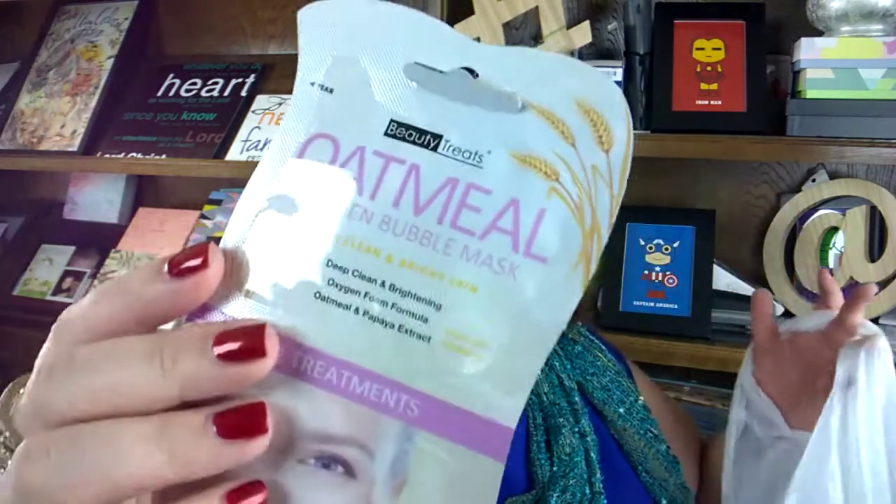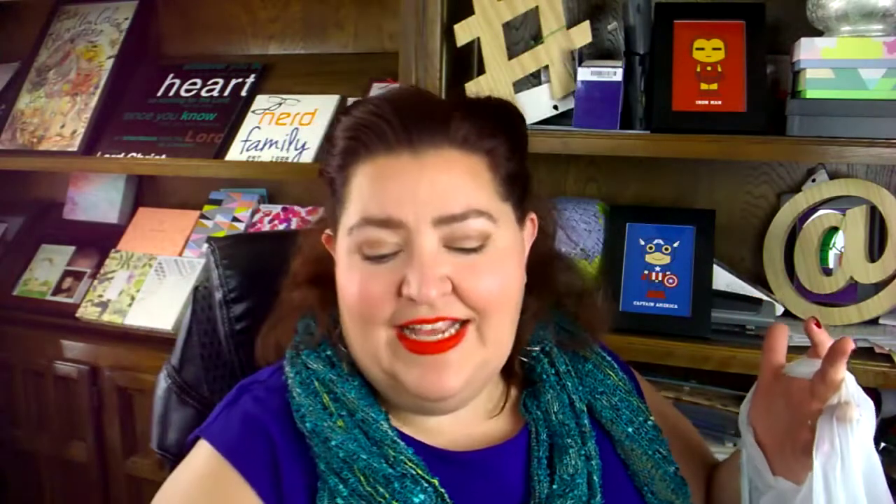I got an oatmeal oxygen bubble mask — I couldn't resist. Those bubble masks are basically carbonated and get all bubbly on your face. I just couldn't resist.